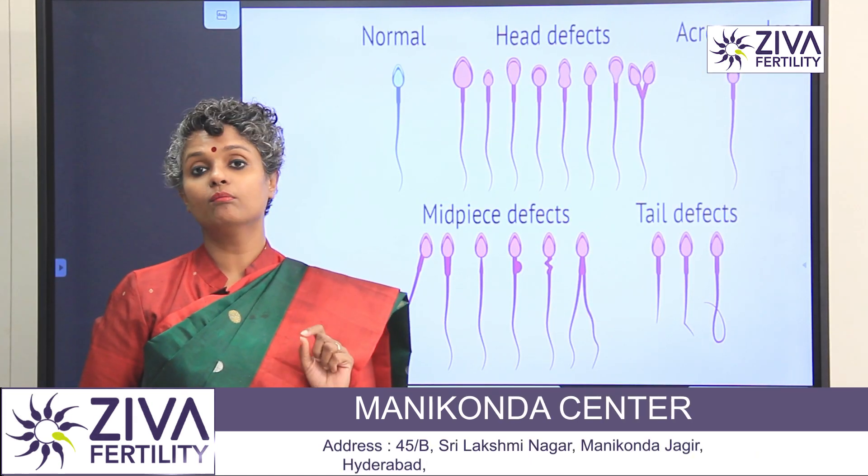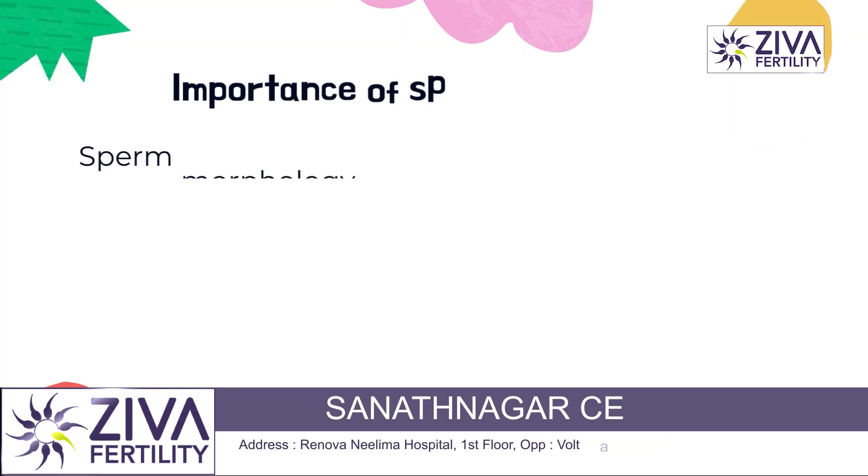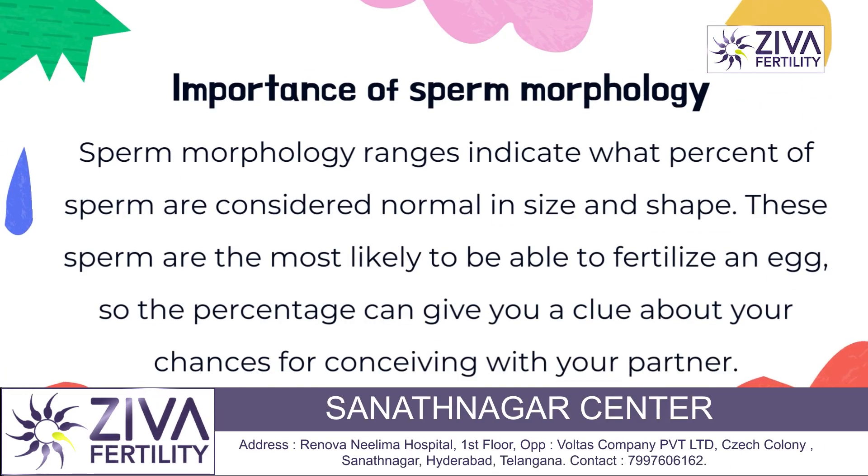But the most important factor is morphology. Studies have shown and proved that morphology is the most important factor for fertilization.